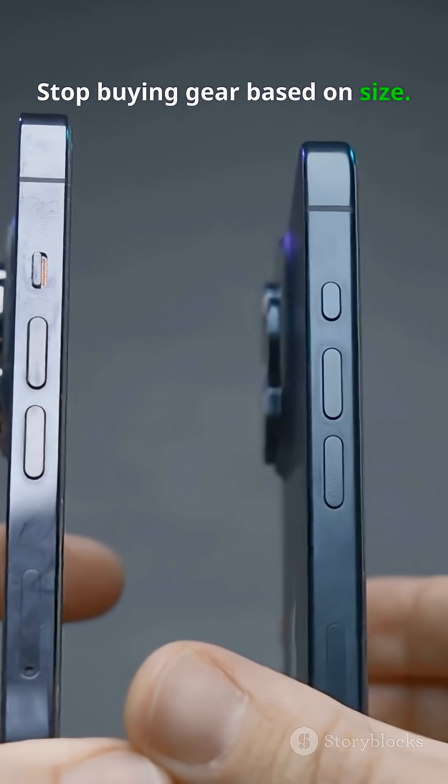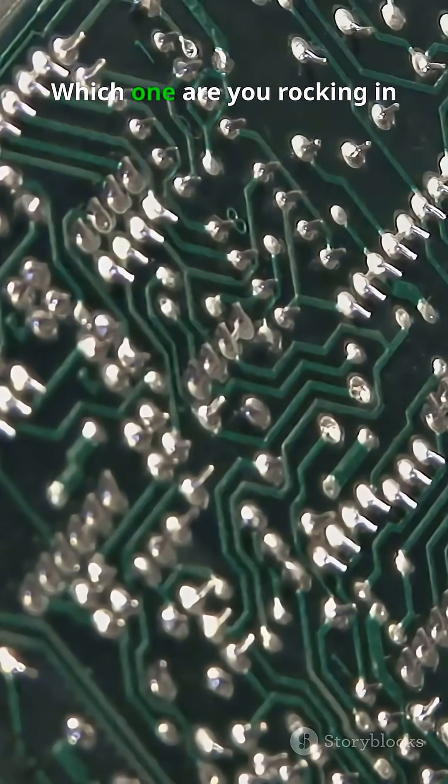Stop buying gear based on size. Buy it based on the chip. Which one are you rocking in your project?